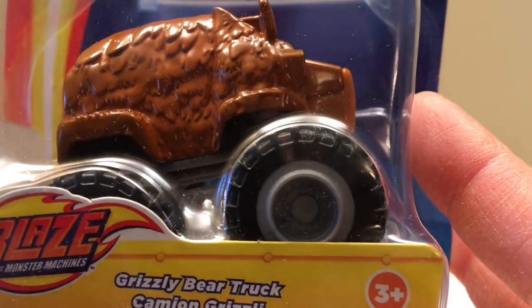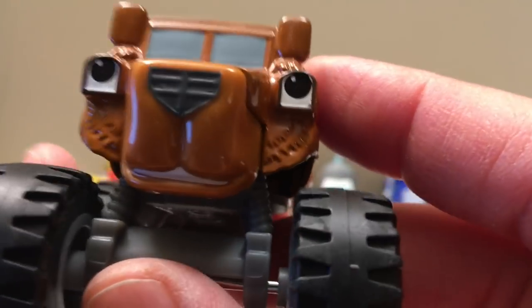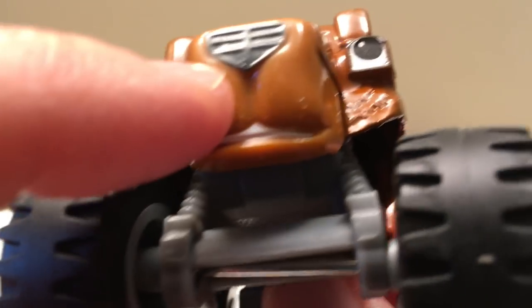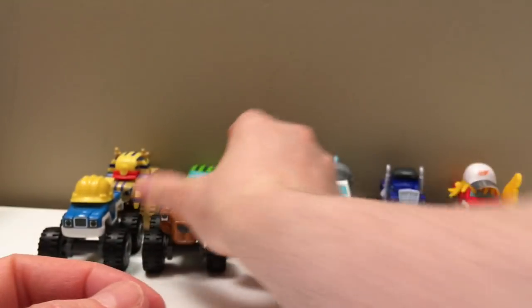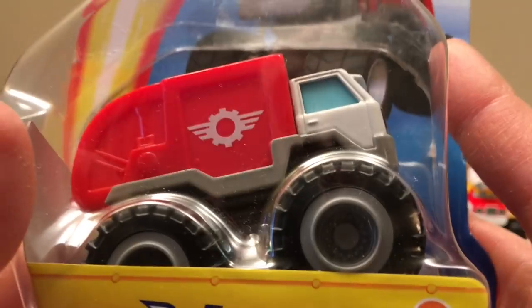This is the Grizzly Bear Truck — that's really cool. Let's open it up. Look at the front — you can see it looks like a bear face. The headlights are his eyes, the grill is his nose, and he's got his mouth there. It's cool how they incorporate that. Look at his side — it's all grizzly with a tail. Grizzly Truck!